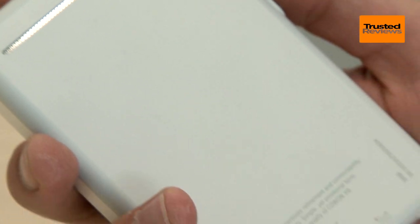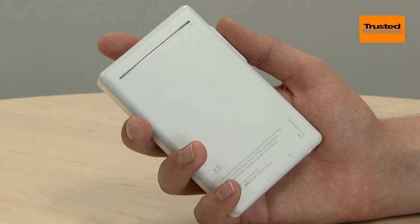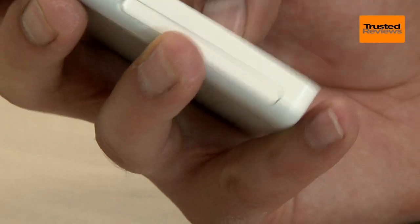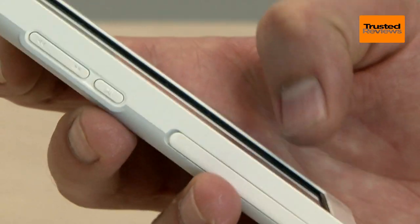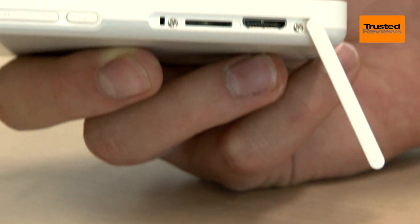It does show up in the design a bit. The Cowon X9 is larger than an iPod Classic, but it doesn't pack in a hard drive. This is a solid state music player with 16 or 32GB of internal memory. That's not massive, but you can add a memory card thanks to the slot on the side.